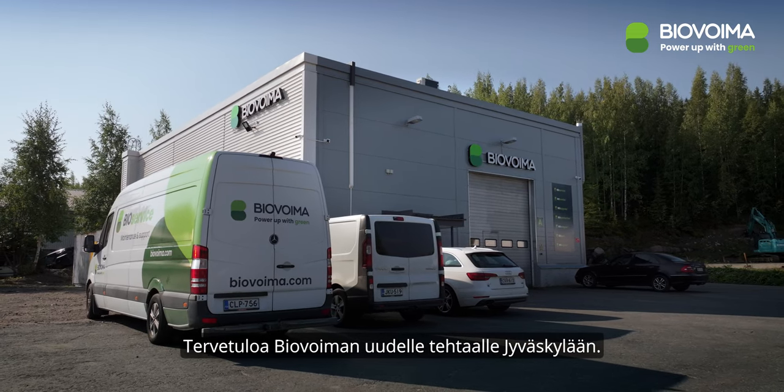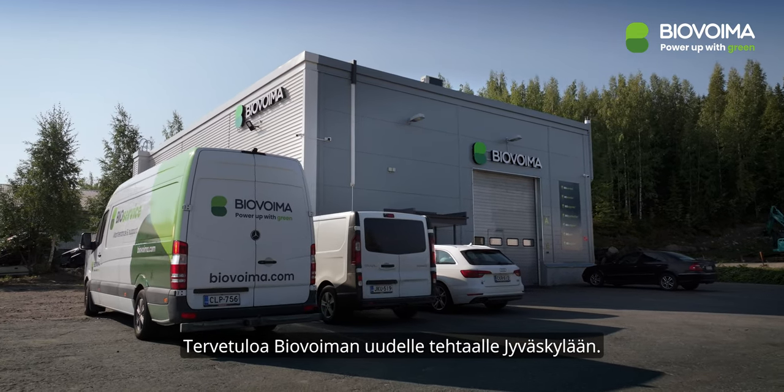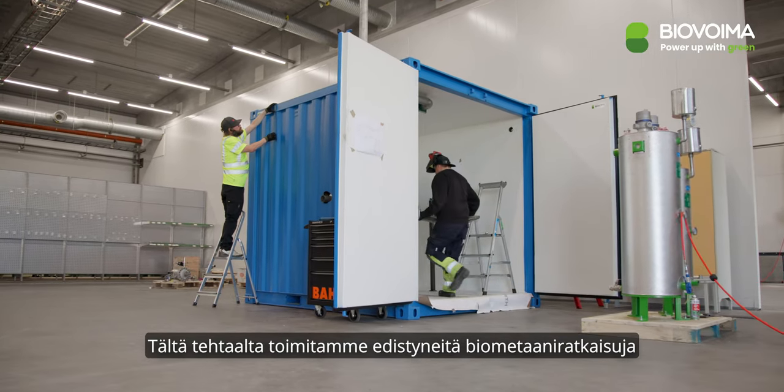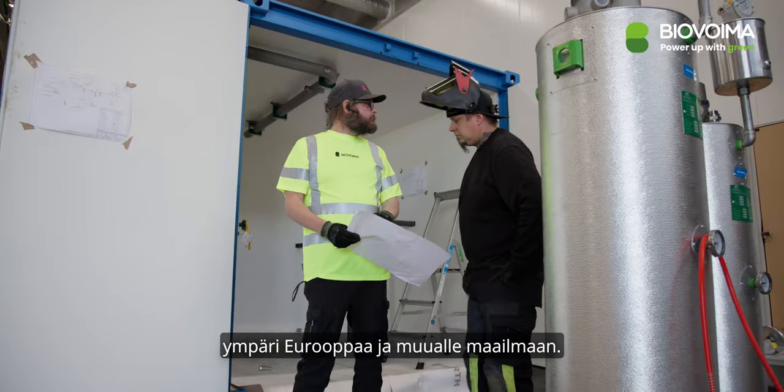Welcome to Biovoima's new production facility in Jyväskylä, Finland. From here, we deliver advanced biomethane solutions to countries across Europe and beyond.